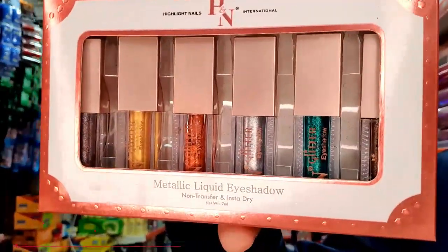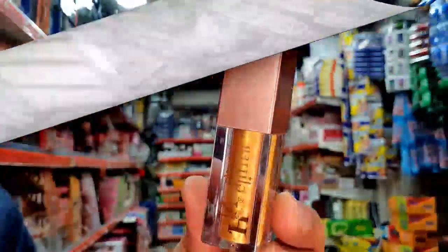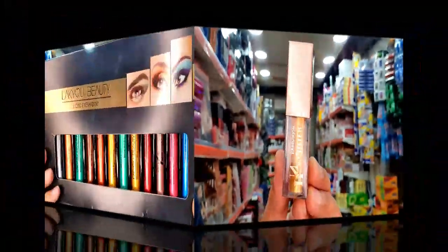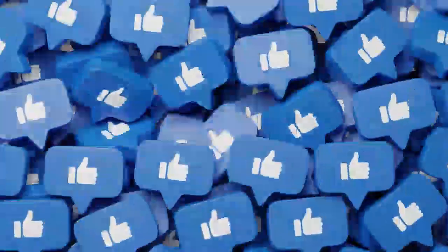Liquid eyeshadows are also available from us. I will open and show you — this type of packing is available. This container type is included. This product is available from us for only 40 rupees per piece. Another liquid eyeshadow packing type is also available — this product is available for only 50 rupees per piece.